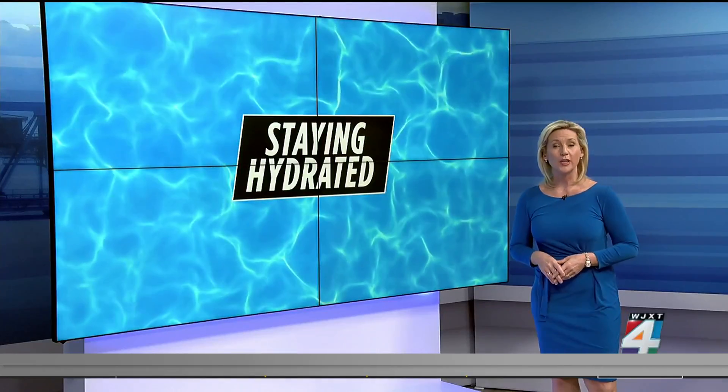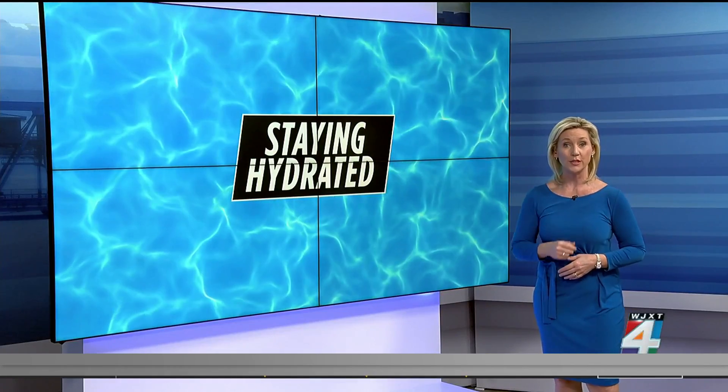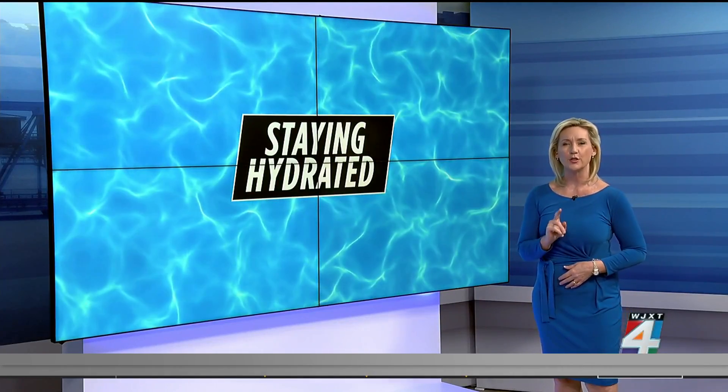We are continuing our series of reports this morning about staying hydrated. Yesterday we told you about how much water you need to drink to stay healthy. Now we're focusing specifically on sports drinks.